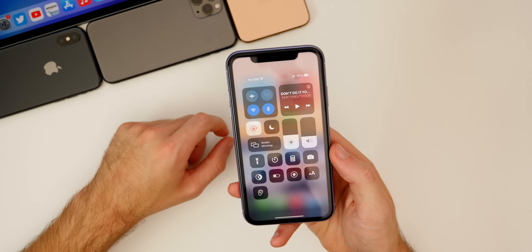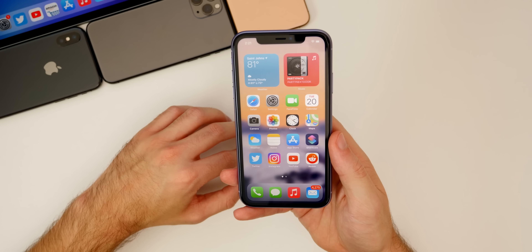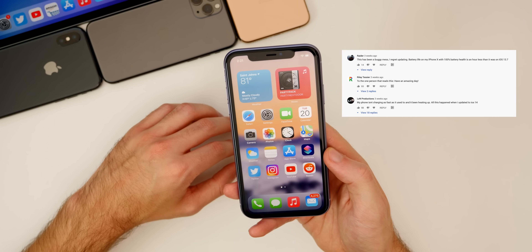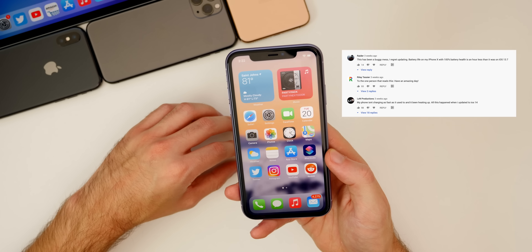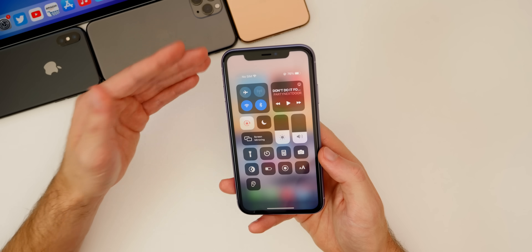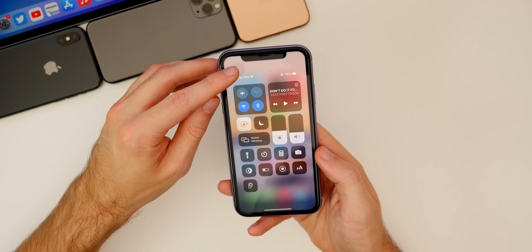As far as battery life goes, battery life is also excellent here on iOS 14.1 — it is noticeably better than iOS 14.0 and iOS 14.0.1. A lot of people in my 14.0.1 follow-up video reported bad battery life, and some even said charging speeds slowed down. I cannot comment on charging speeds since I never had that issue, but as far as actual battery life, I can tell you it has gotten better here in 14.1.